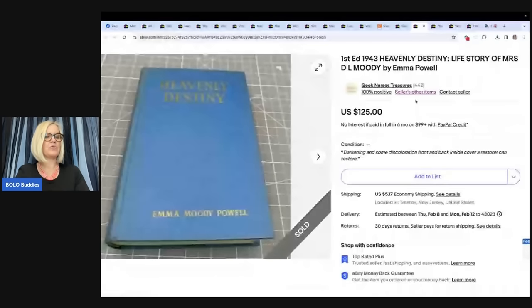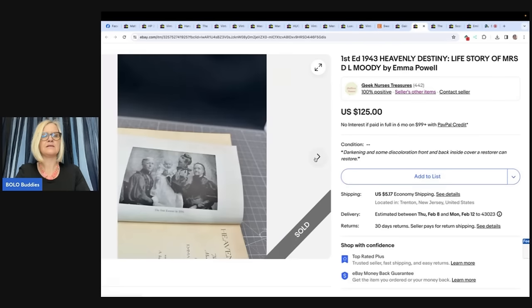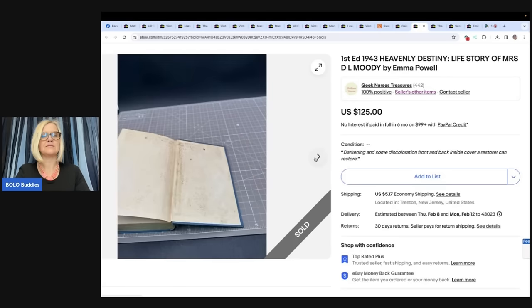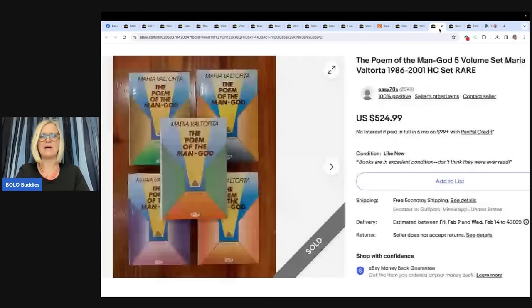Purchased this at a local thrift store for $2.99. Looked old, so looked through the first few pages. The book had a personal note from the original owner to her parents, which was touching. It was a first edition. Looked up comps and some sold for about $100. Listed for $110 and accepted an offer of $95. It is 'Heavenly Destiny' by Emma Moody Powell. That is an old book — something I pass by all the time. Books.